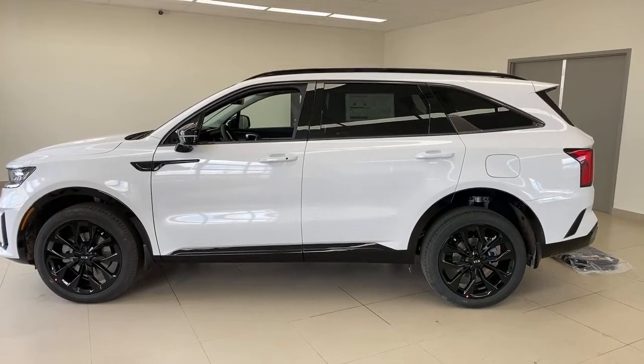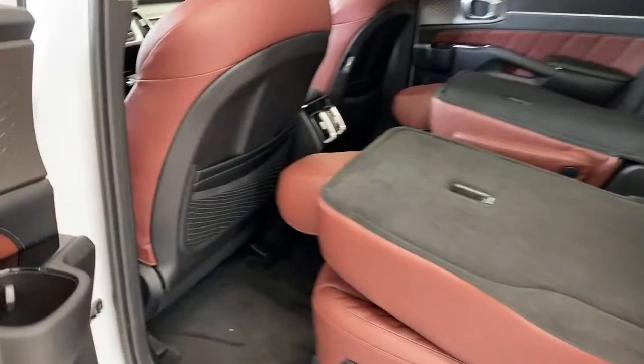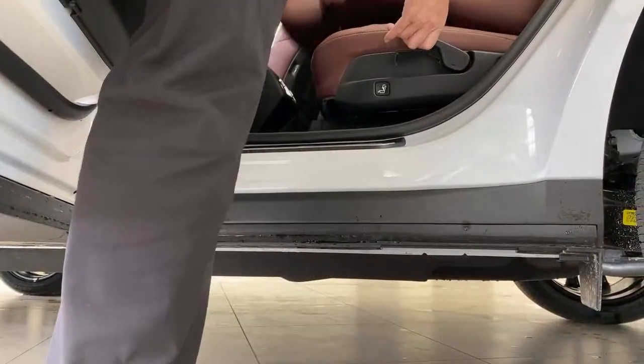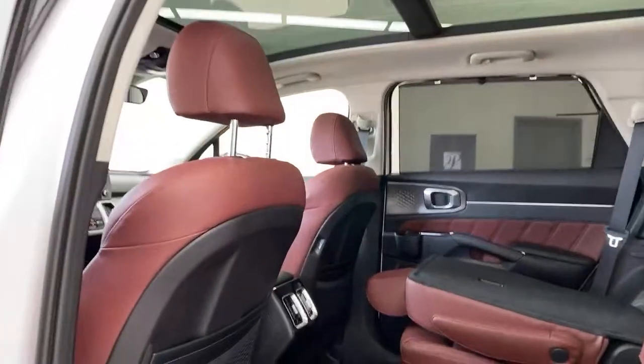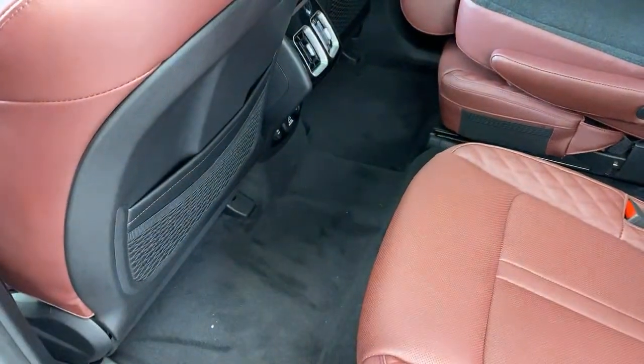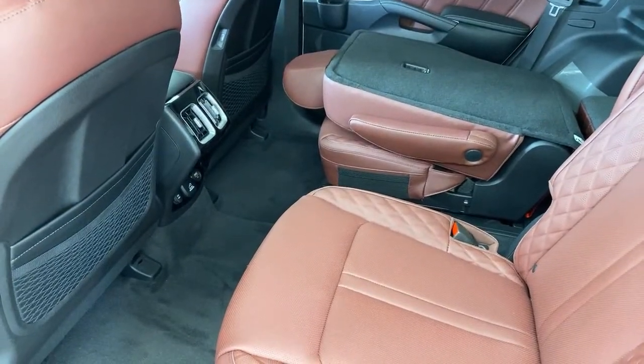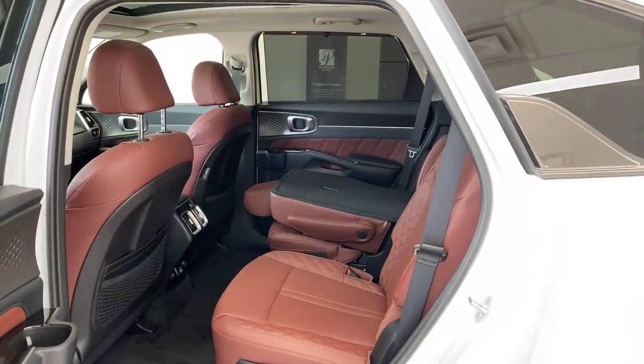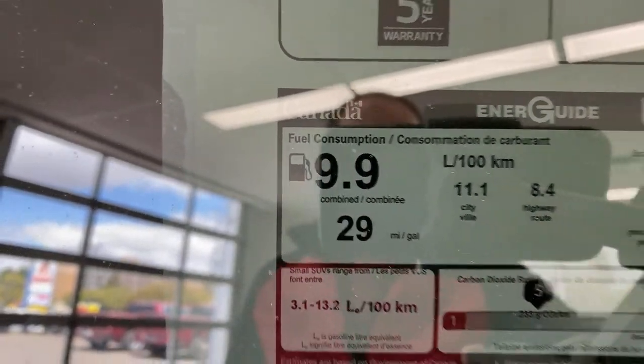Can I see the second and third row floors for space reference? Here's the second row floor — a lot of space. Is there a spare tire? No — this one has an inflator kit, not a spare tire. The rated fuel economy is 11.1 L/100km city, 8.4 L/100km highway, combined 9.9 L/100km. So you use 9.9 liters for every 100 kilometers.